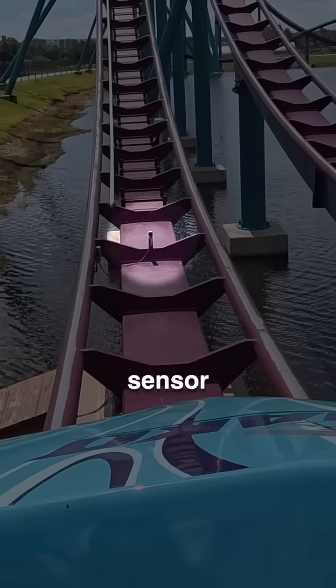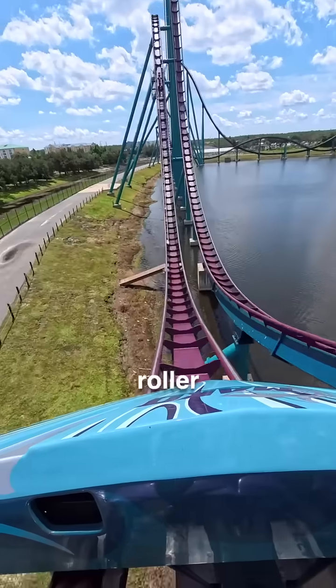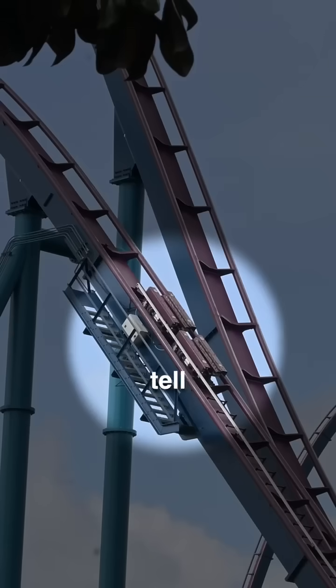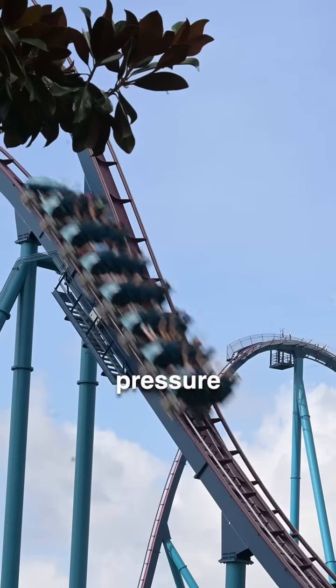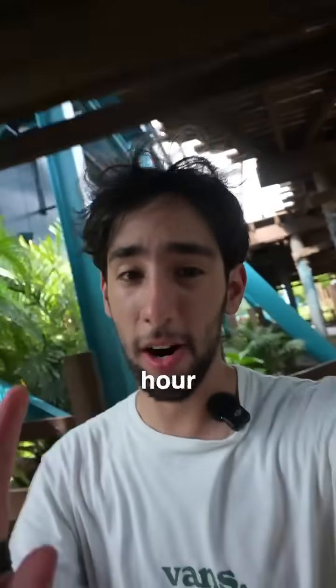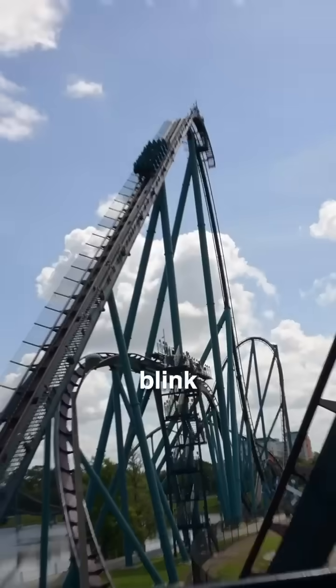The brakes are controlled by this little sensor right here. The sensor reads how fast the roller coaster is going, and if it's going too fast, it uses this metal rod to tell the trim brakes to apply enough pressure to slow down the ride. But what makes this hard to see is this roller coaster goes 70 miles per hour — if you're going over these brakes and you blink, you'll miss it.